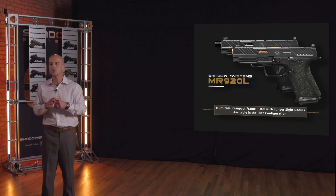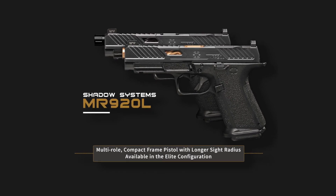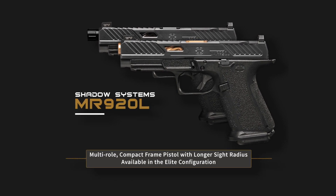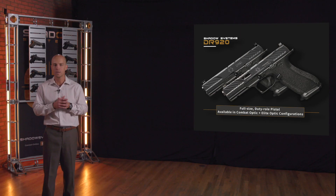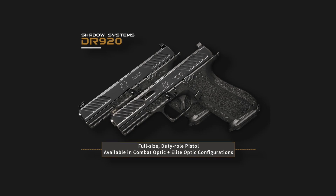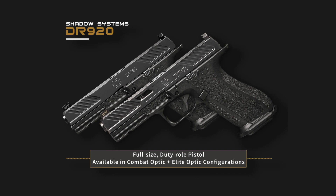The 920L is an interesting evolution of that pistol. It features a longer slide, so you get about an extra half inch of sight radius, which makes the gun a little easier to control and helps with accuracy. The MR920L is kind of the perfect carry gun since if you carry IWB, the longer barrel doesn't really matter. The 920 and 920L share the same frame, same trigger, same internal components — the slide is just longer on the 920L. Then we have the DR920, of course the gun we're talking about today: a true full-size handgun, four and a half inch barrel, 17 plus one capacity, optimized for duty or outside-the-waistband holster use.